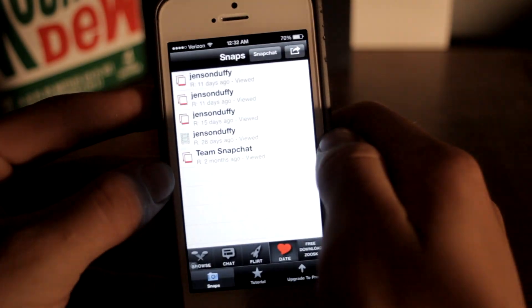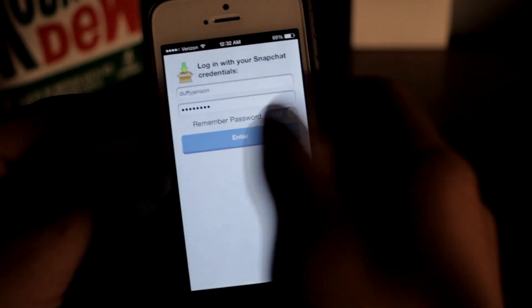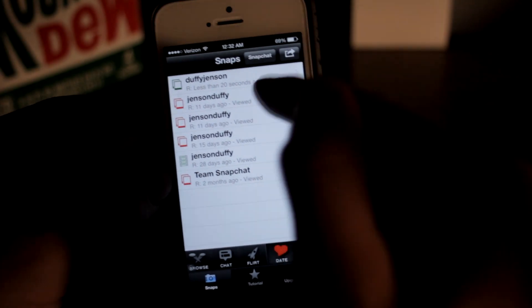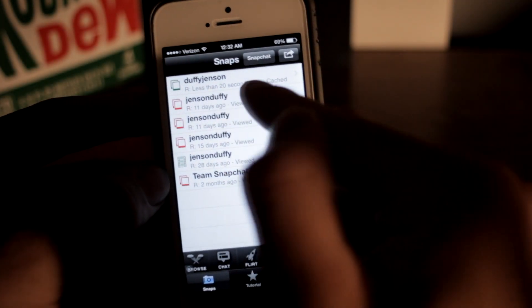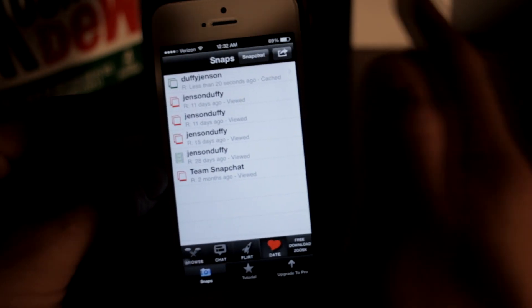I'm gonna go back into SnapSave — that's what it's called. You'll get a prompt to sign in, click enter, and it's going to show the snap I just received less than 20 seconds ago. It says 'cached' — once it says cached, that means you always have the picture.